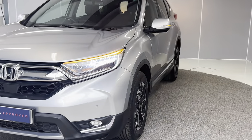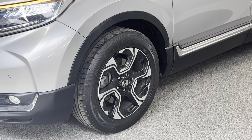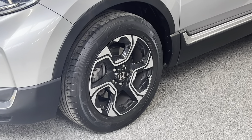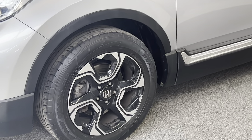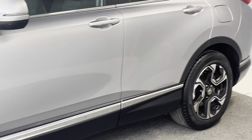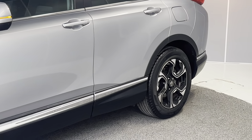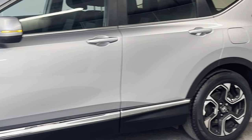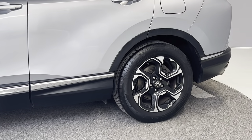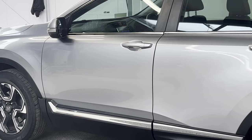Coming to the left side of the car, we've got 18-inch diamond-cut alloy wheels. I'll show you each and every alloy — they're nice and tidy, no scuffs or anything. There's silver trim all around the car as well. The second alloy on the rear is nice and tidy too, no scuffs.